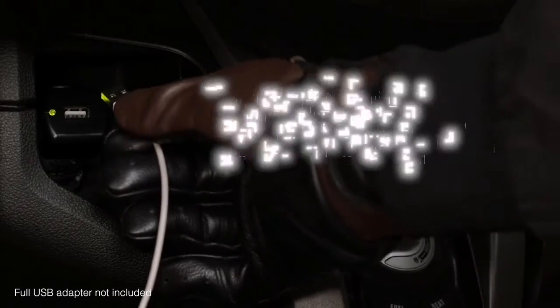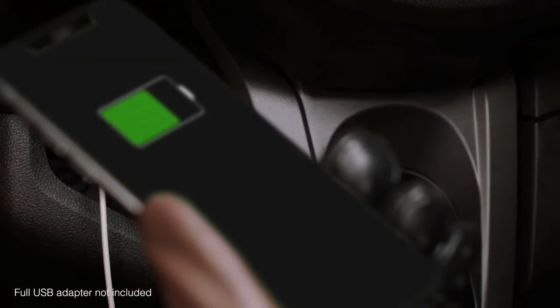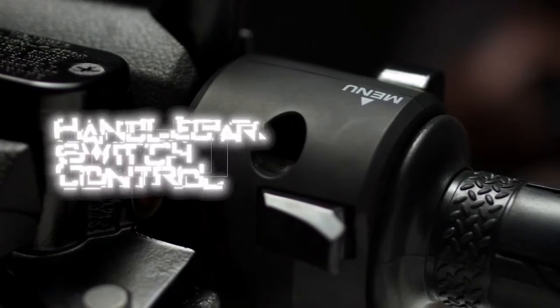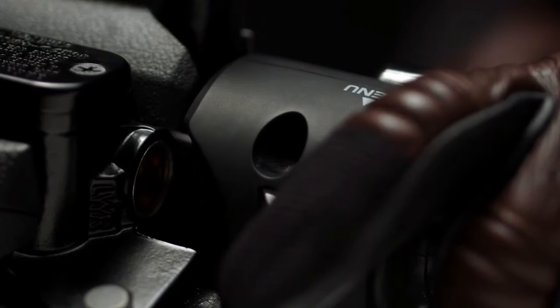A 12-volt power socket is located in the left-hand storage. The right-side storage pocket comes with a waterproof lid and can fit a large 7 to 8-inch smartphone or tablet. A convenient seesaw-style switch allows the rider to cycle through display data.